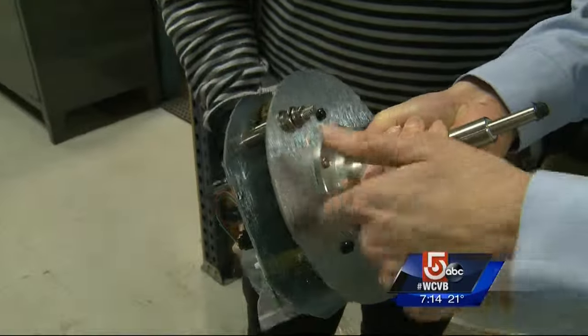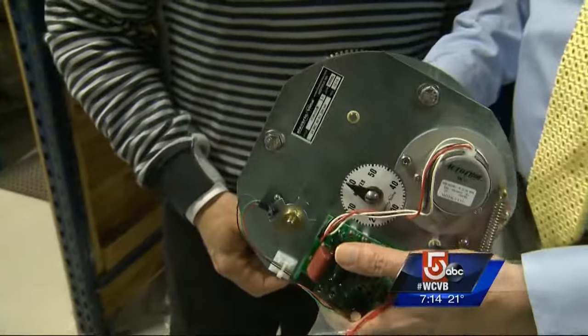The gears are made in Massachusetts, the parts are machined here — and that goes for a six-foot diameter clock.